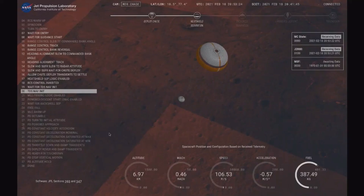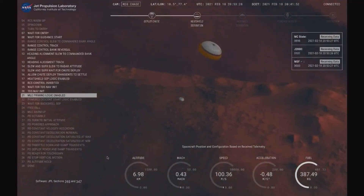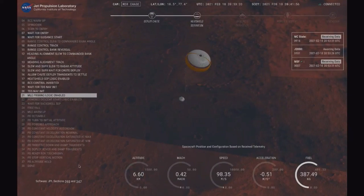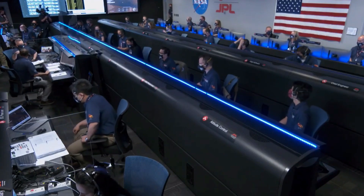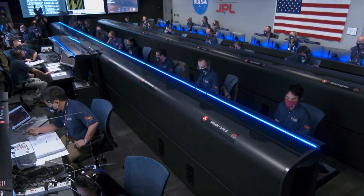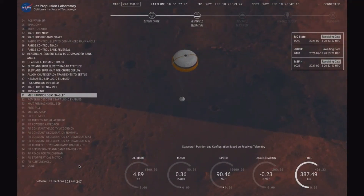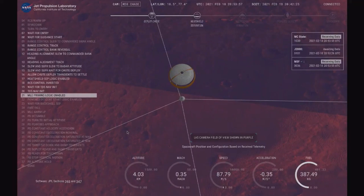Current velocity is about 100 meters per second at an altitude of 7.4 kilometers. Perseverance now has radar lock on the ground. Current velocity is about 100 meters per second, 6.6 kilometers above the surface of Mars. Perseverance is continuing to descend on the parachute. We are coming upon the initialization of terrain relative navigation and subsequently the priming of the landing engines. Current velocity is about 90 meters per second at an altitude of 4.2 kilometers.